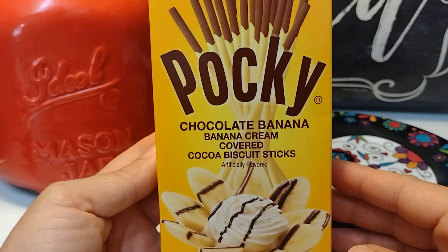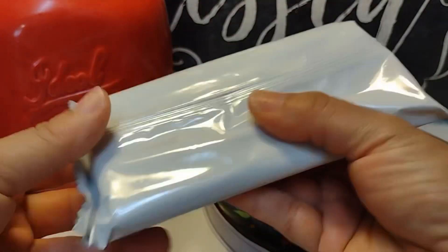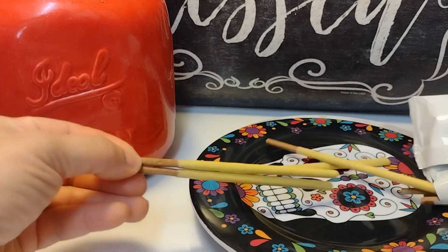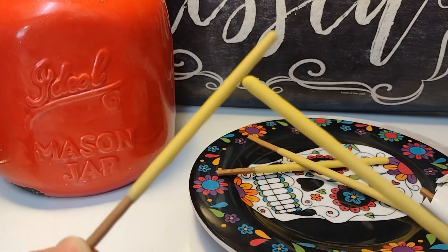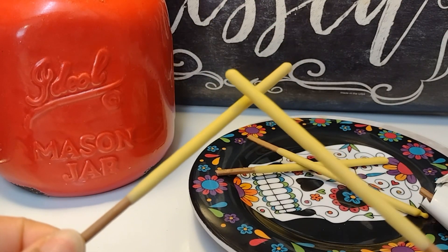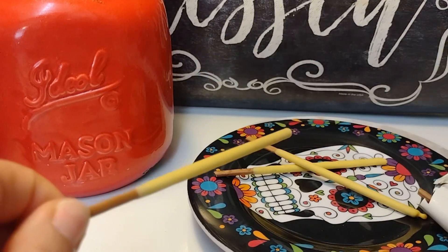Next we have the Pocky Chocolate Banana — banana cream covered cocoa biscuit sticks. It's a big box. I've had the strawberry one but never this one. They're nicely wrapped. Oh wow, this smell is amazing! If you ever had banana-flavored candy growing up, this is what they smell like — like the banana Now Laters. Y'all remember banana Now Laters? This is it, oh my gosh.